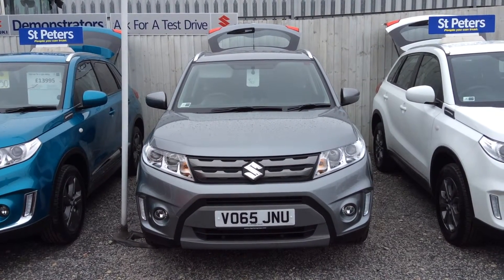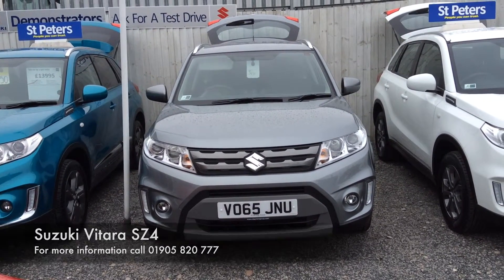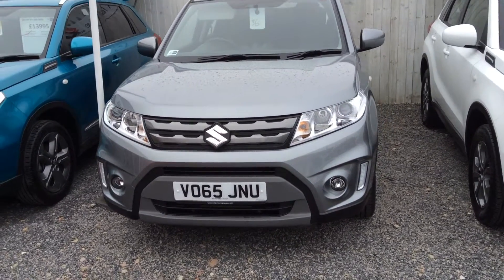Hello and welcome to St Peter's Suzuki in Worcester. Today I'm going to talk to you about one of our latest photography that has become available. This is the 1.6 SZ4 and as you can see it comes in the colour of the galactic grey.